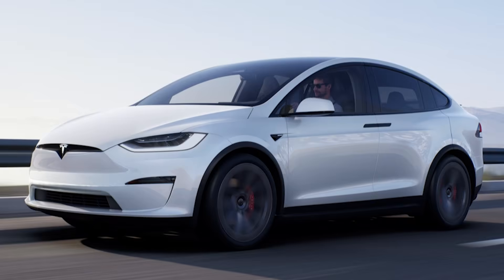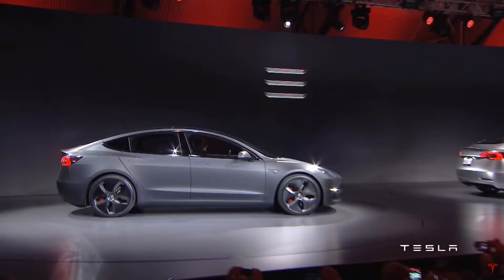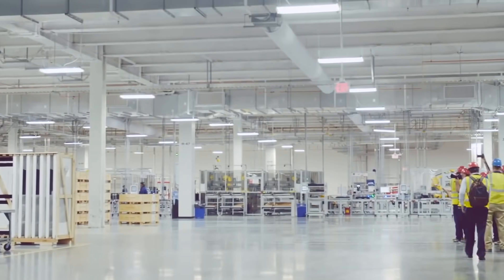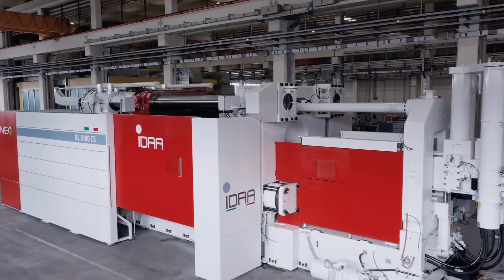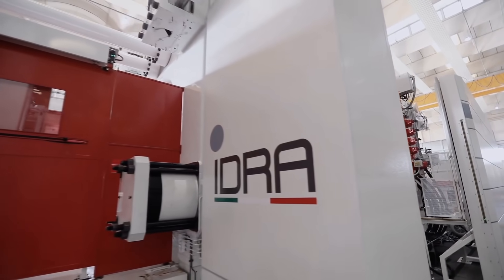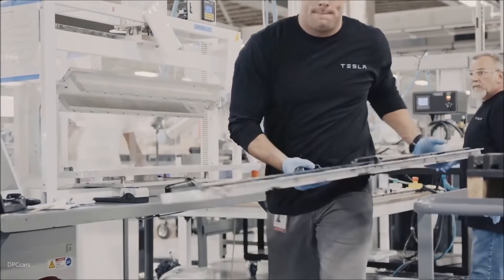Tesla is also focusing heavily on the Roadster, the Semi truck, the Model S refresh, and the Model X refresh. On top of that, the Model 3 is constantly being sold out, and they're trying to get the 4680 battery cells out as well. We also recently saw a massive 8,000-ton Gigapress for the Cybertruck by Idra. There's a lot happening, and based on the Whole Mars Blog tweet, they're already building a production line in Fremont — just testing the waters before moving it to Austin.